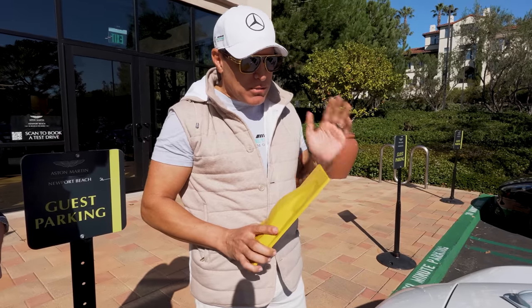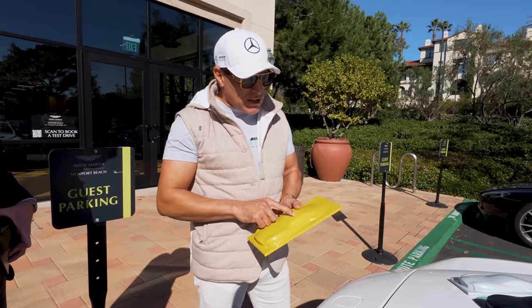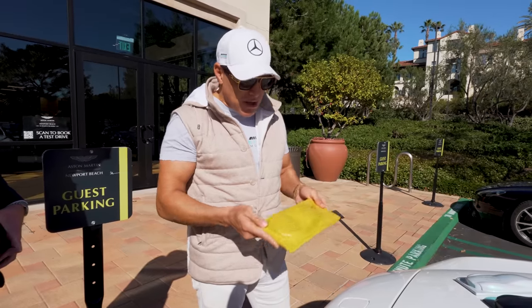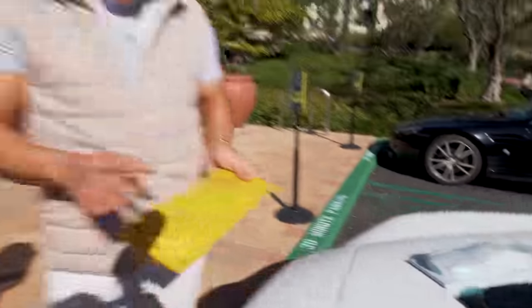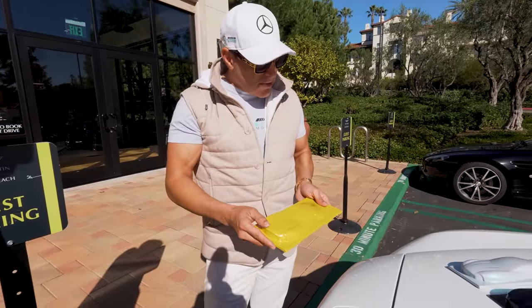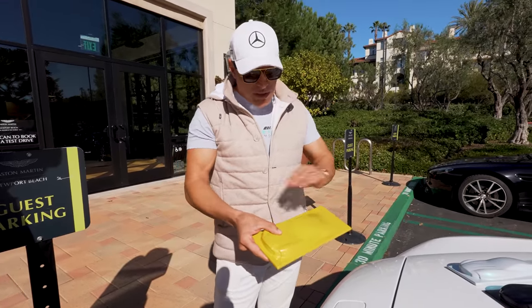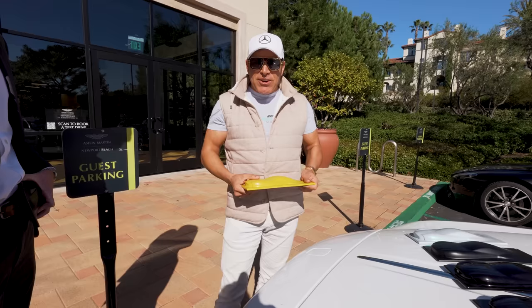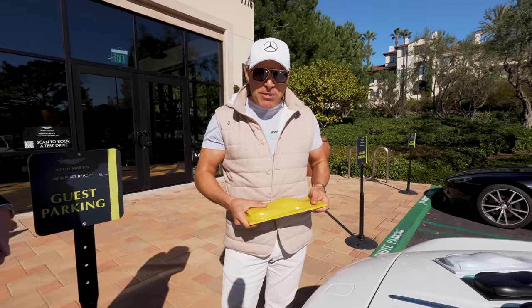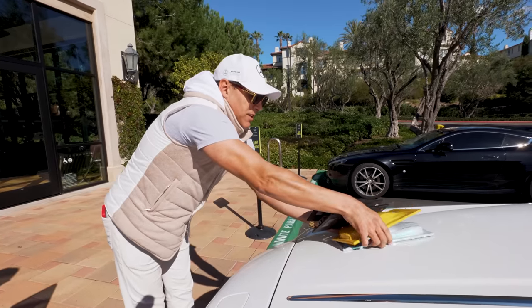Driving over here I was pretty convinced — going with gloss black with this kind of yellow trim color. But now looking at this, if I can get this chameleon effect on it, maybe I do the entire upper panels in this color and then do a cool satin black on the lower body panels. Guys, I need your help — comment down below. I've only got until Friday. Let's go in and see more colors.